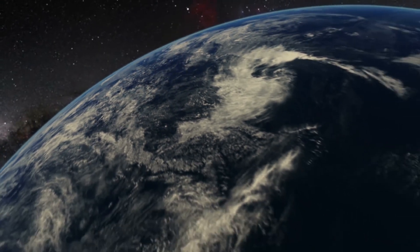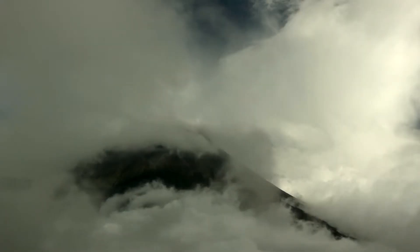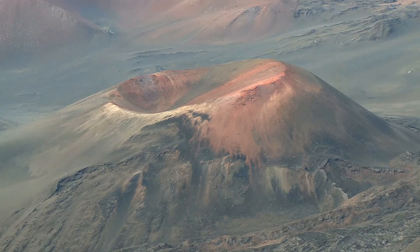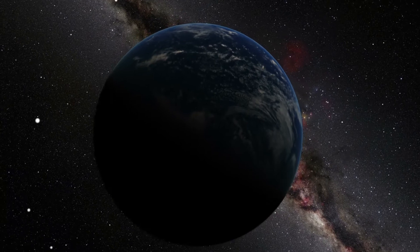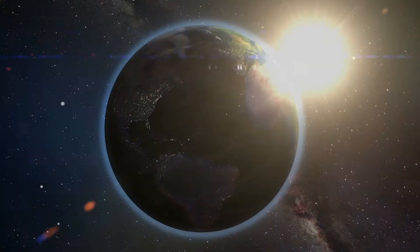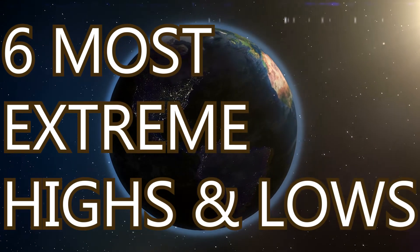When examining Earth's surface, it appears like an extremely rugged planet. Mountains, canyons, volcanoes, and the incomprehensible depths of the world's oceans are incredibly challenging extreme points for a human to conquer. In this video, I'd like to shed some light upon the six most extreme highs and lows of planet Earth.